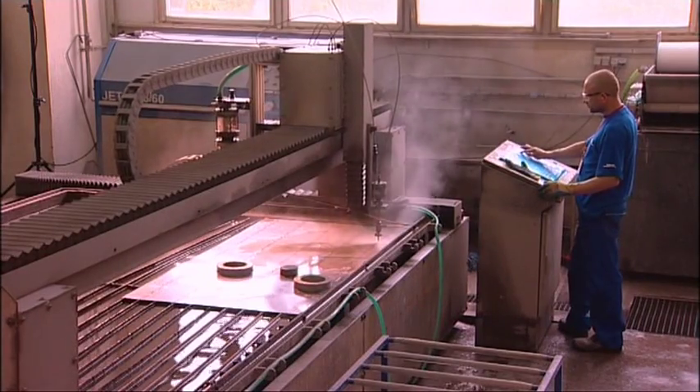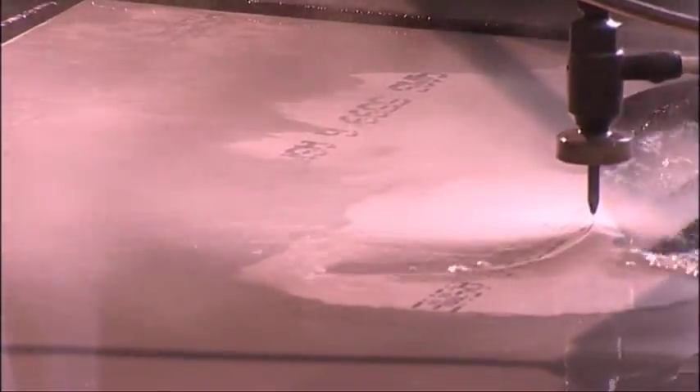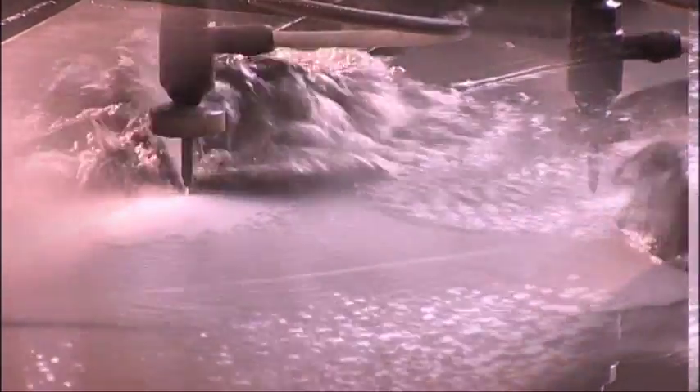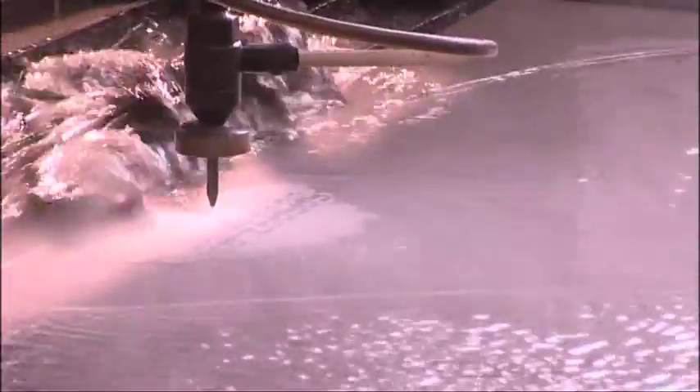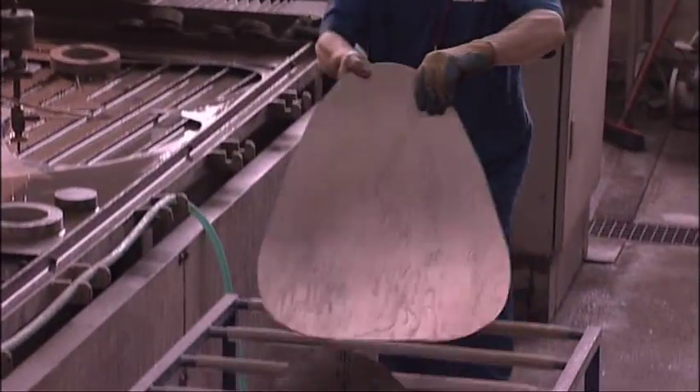Manufacturing techniques include water jet cutting, whereby water is pressurized to more than 3,000 bars, mixed with an abrasive, and then used to cut complex metal shapes from aerospace superalloys.